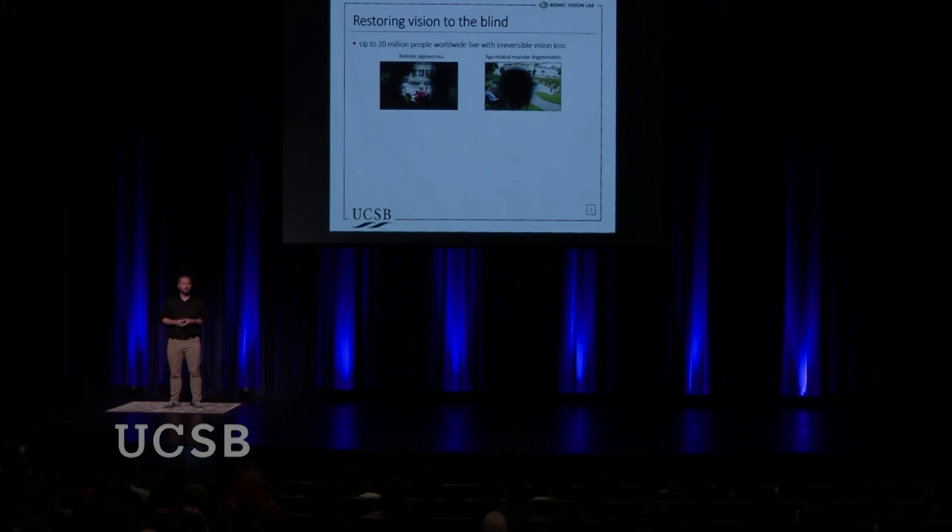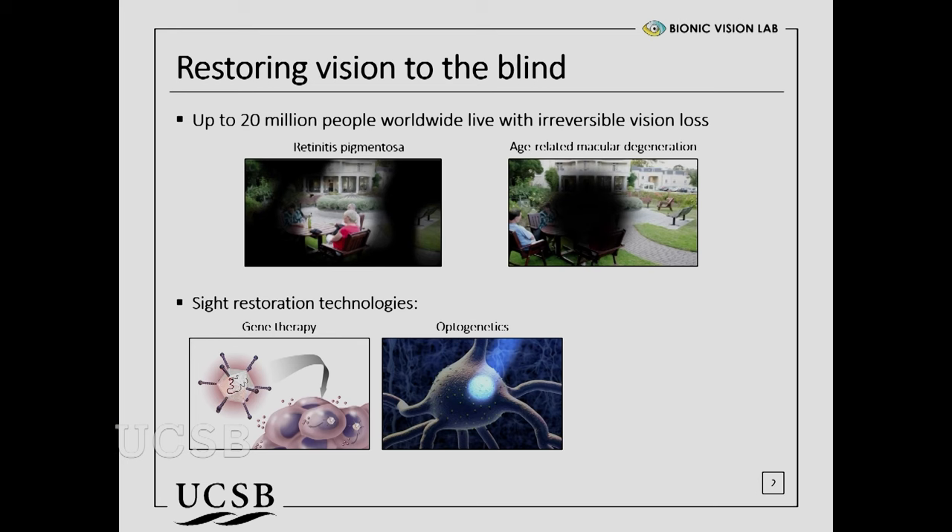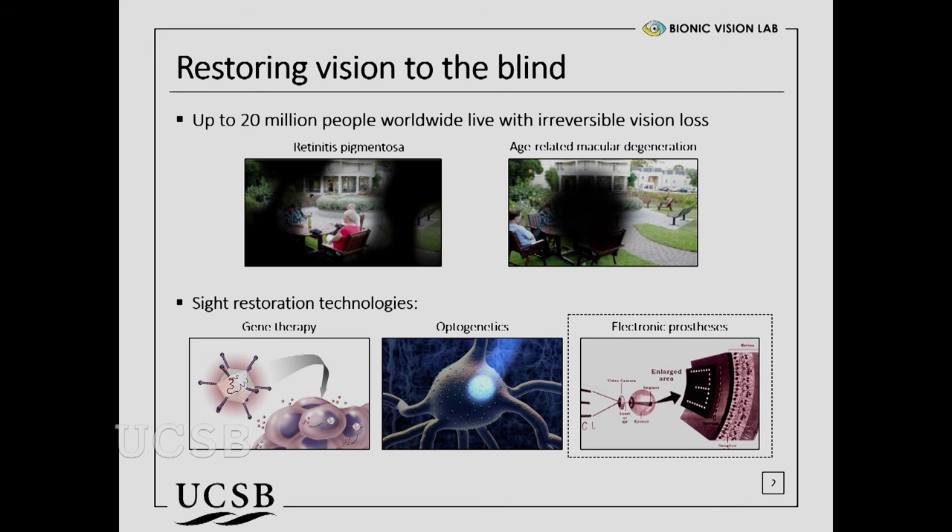Although there are no cures for these diseases, researchers have been trying to come up with ways to restore vision to affected individuals. There are many different approaches currently in development. One idea is gene therapy — because both diseases are caused by a malfunctioning gene in the retina, the idea is to inject a healthy gene into the eye to slow or even revert the disease. Another idea is optogenetics, which makes neurons in the brain sensitive to light so you can activate them with a laser. The third approach is a micro-electrode array, a tiny chip implanted directly into your eye or brain that stimulates neurons with electrical current.